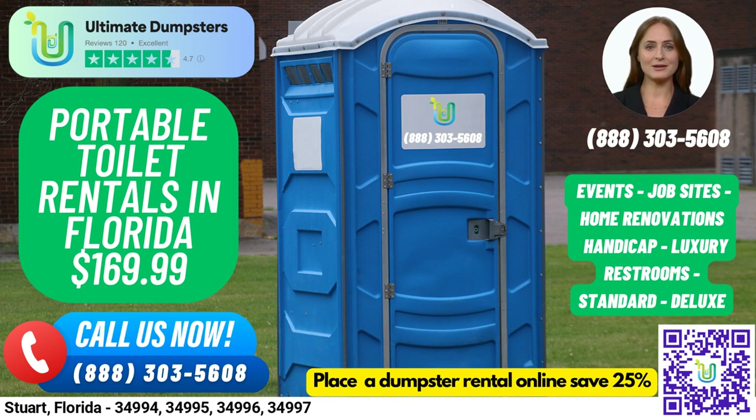And if you need other services like dumpster rentals, mobile storage units, temporary fencing, or commercial weekly garbage pickup, we can provide those too. We also make it easy for you to check on your order status and make changes using our online portal. And when you work with Ultimate Dumpsters, you'll have a dedicated project manager for every client to ensure that your rental experience is seamless and stress-free.